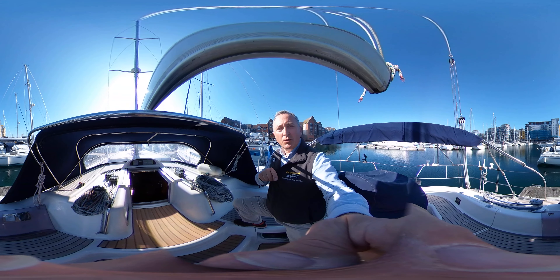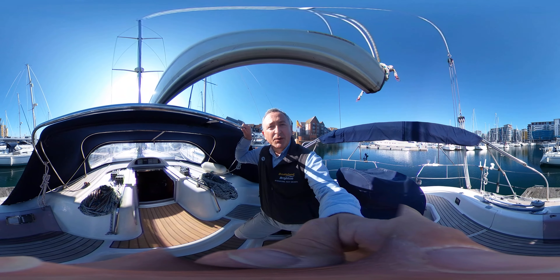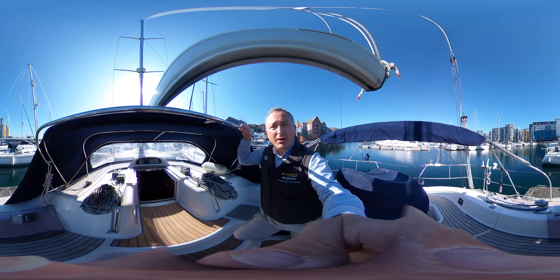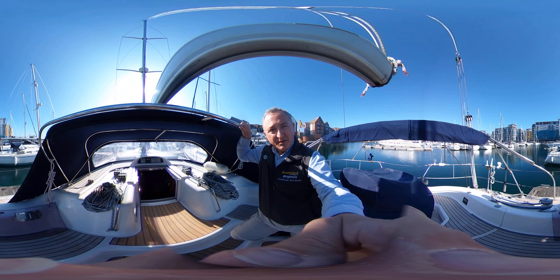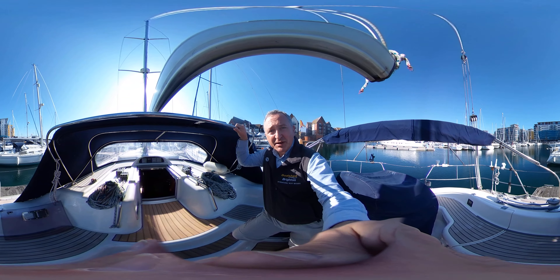All you need to do is click and drag or swipe and drag your screen up, down, left or right and you can look around to your heart's content. Some people do find the movement of the camera makes them feel a bit queasy, so if that may be you, this video may not be for you, but that would be up to you to decide. So anyway, let's have a look around this lovely boat, shall we?